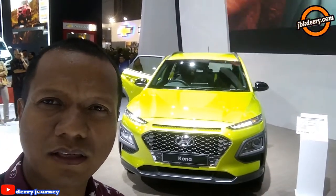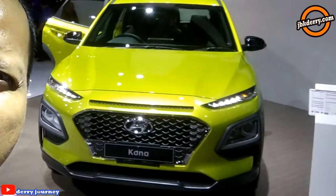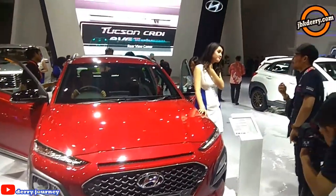Tadi juga sempat disebutkan bahwa SUV ini cocok untuk konsumen muda. Dan ada beberapa warna yang ditawarkan — ini ada hijau di belakang saya, terus ada merah, terus ada putih.